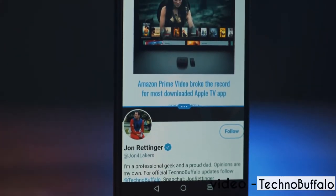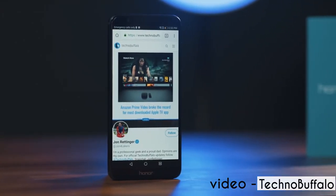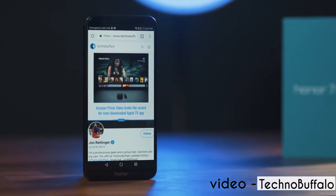I would have chosen this for first place but it runs on the custom UI — EMUI — and I really don't like it. But overall it is a great phone and you should definitely consider it if you are looking for a smartphone under 15,000 rupees. It is available on Amazon for 13,000 rupees as of now.